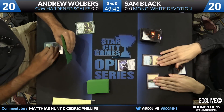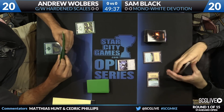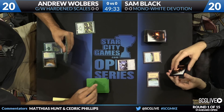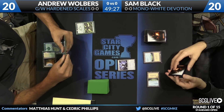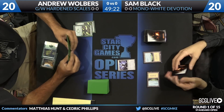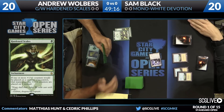The green-white Hardened Scales deck from Andrew Wolbers — if you actually know your history, this was originally designed by Ken Yukuhiro. He played it at Pro Tour Magic Origins to a very good finish. You see him leading off on turn one with Hardened Scales. This card is legitimately powerful in this deck. He's letting it be known exactly what he's up to on turn one. Sam has a Soldier of the Pantheon on turn two. Wolbers plays a Temple of Plenty and now another copy of Hardened Scales. Let's see what this deck can do.